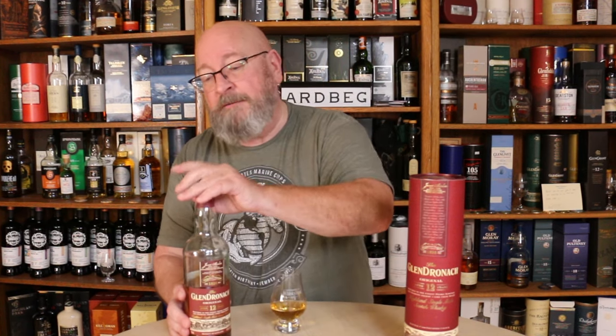Welcome to another episode of Eric Waite Whiskey Studies. In this video I'm going to do a review of the Glendronach 12-year-old original Highland single malt Scotch whiskey. Before I get into this, I'm going to tell you about the profile of the Glendronach distillery, their core range, and this whiskey.